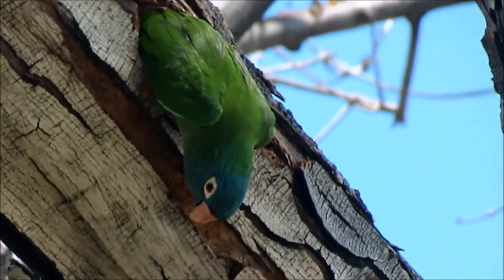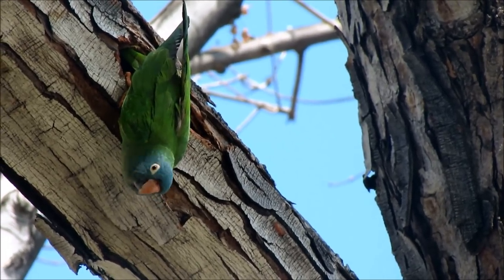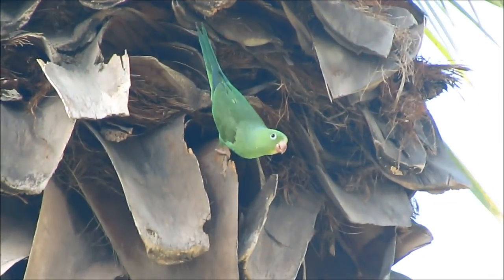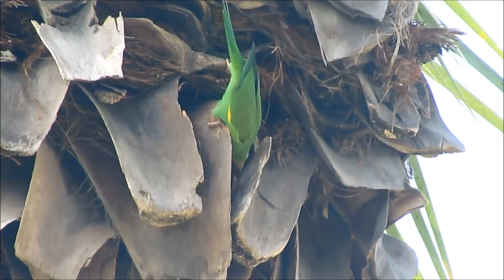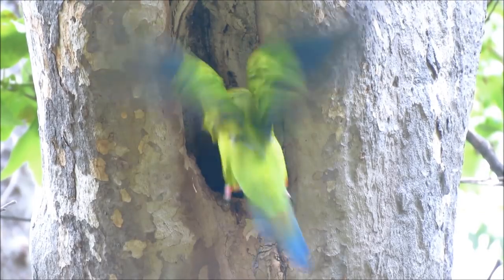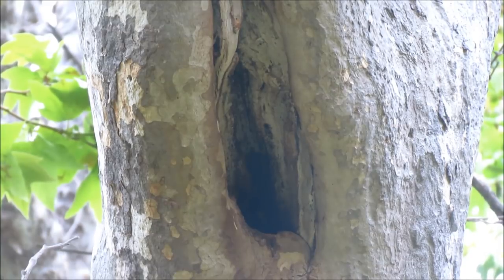Now that we've reached our nesting season, let's take a look at some of the other parrots and their new homes. Here a yellow chevron parakeet has his nest well hidden from easy viewing inside a palm tree. And while the Nanday conures are using a traditional tree cavity for their nest, I've noticed this parrot to be rather timid.